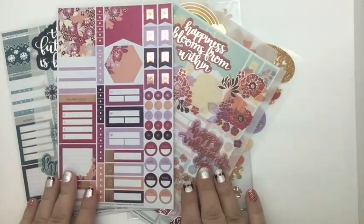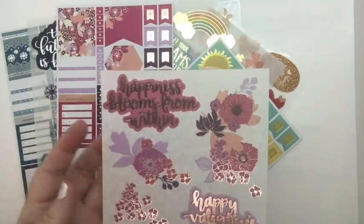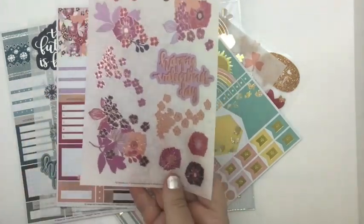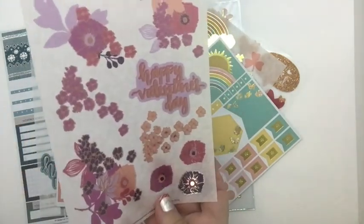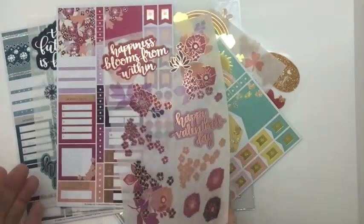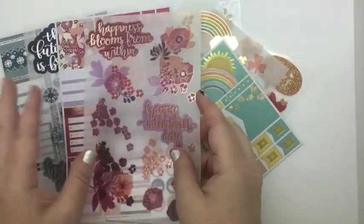And it goes with this rose gold sheet which says 'Happiness blooms from within. Happy Valentine's Day.' So you can see this is for the first quarter of 2020. We have the Happy New Year and the Valentine's Day.